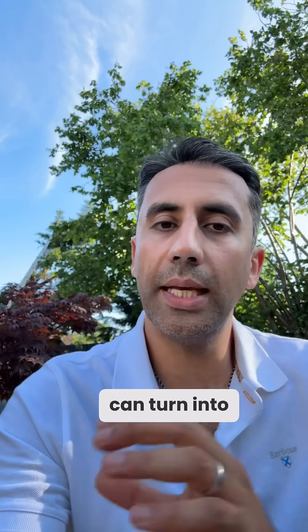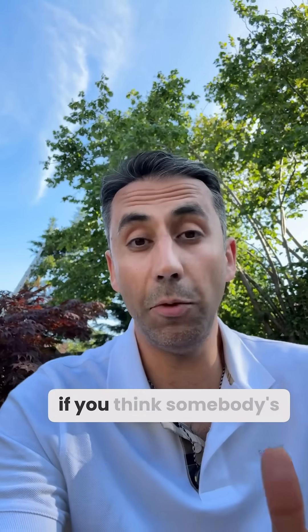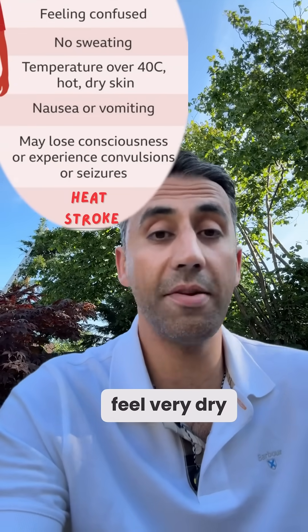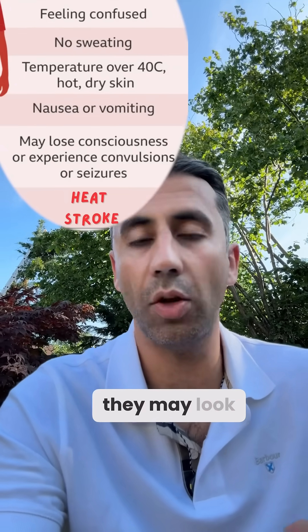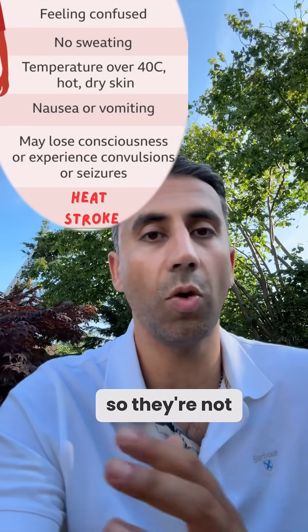Heat exhaustion can turn into heat stroke, which is a medical emergency. That means you need to call 999 if you think somebody's having heat stroke. At this point, people are feeling very, very unwell. Their skin might feel very dry, very hot, and for some people they may look red as well. Remember, at this point they're not creating sweat, so it's not clammy anymore.